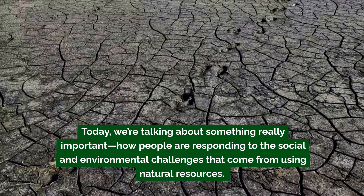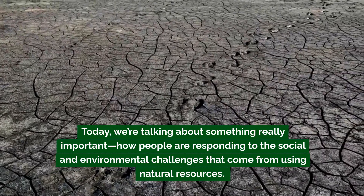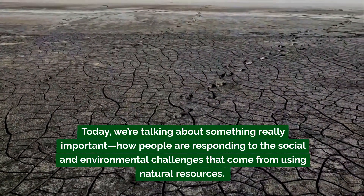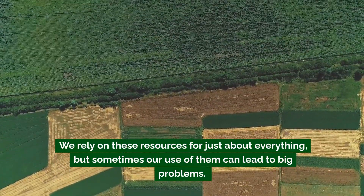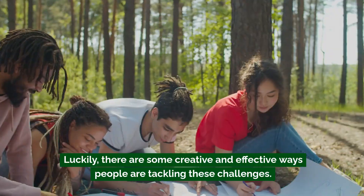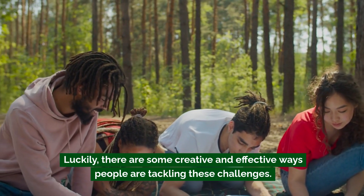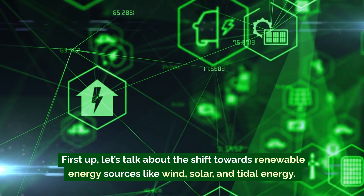Today we're talking about something really important: how people are responding to the social and environmental challenges that come from using natural resources. We rely on these resources for just about everything, but sometimes our use of them can lead to big problems. Luckily, there are some creative and effective ways people are tackling these challenges.